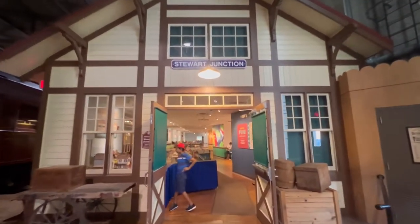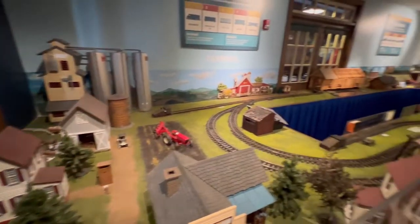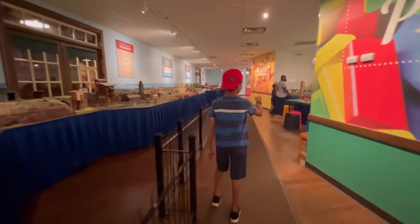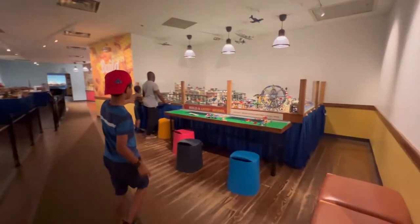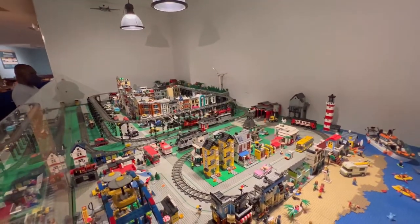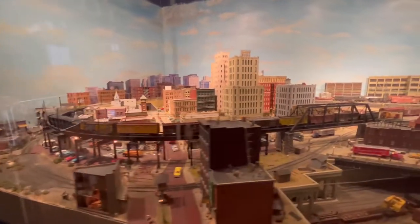The kids found the model room! There are all these model towns — it's built with Lego trains and an actual train going around. Oh, that's very neat. We also have this very impressive train set here.